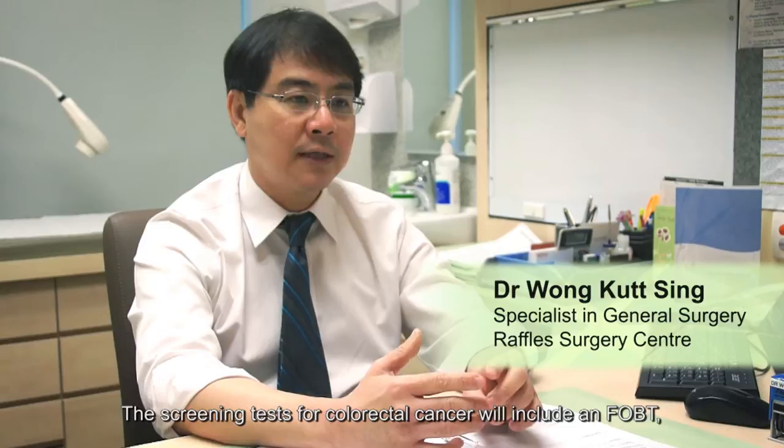So Dr. Vong, what are the screening tests available? The screening tests for colorectal cancer will include an FOBT, which stands for Fecal Occult Blood Testing, and a colonoscopy.